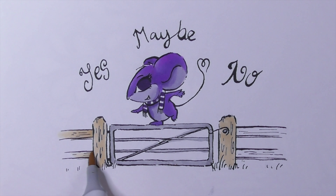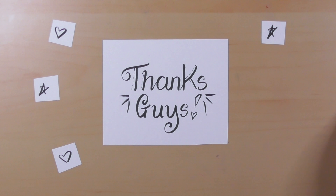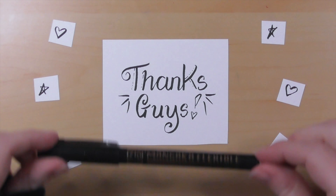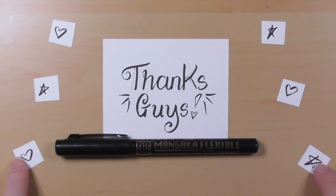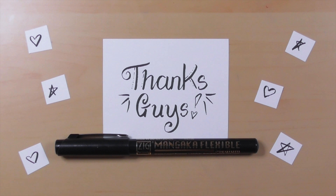Thanks for sticking around! If you have any adaptations that you think other people might benefit from, feel free to leave supportive comments, hints, and tips in the comment section below to help anyone who might be on the fence. Thanks very much for watching. Remember to hit the like button if you liked it and subscribe if you haven't. Until next time, just keep doodling. Bye!